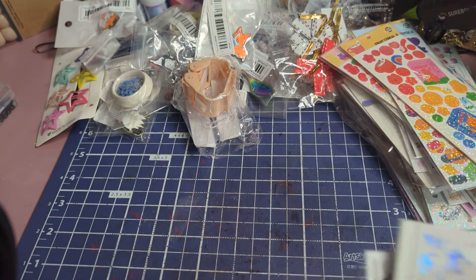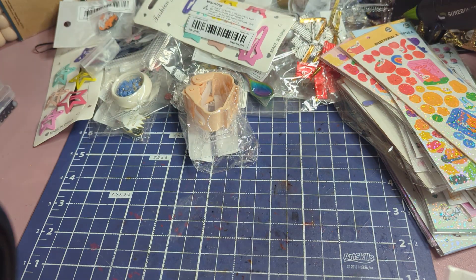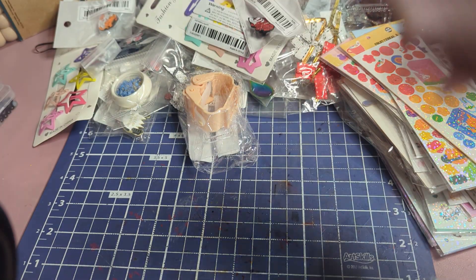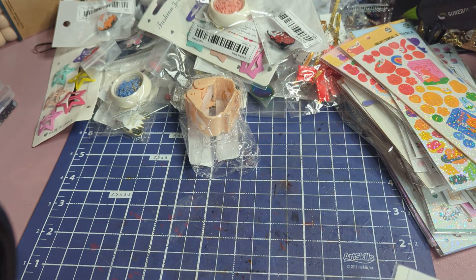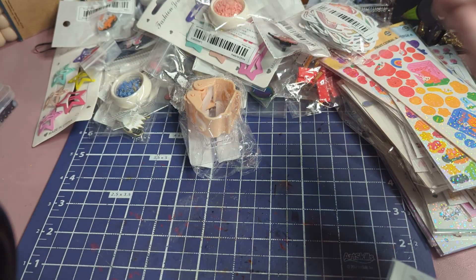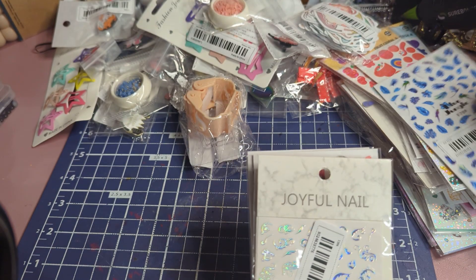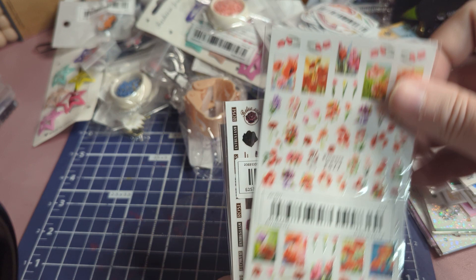More nail art stickers — apparently I bought two of these star ones. I think I bought one set for Aurora and one for me to use. Here's another one — it's like a skeleton with roses. There's more of those flowers. Here's another set of stickers that I'm going to do in a separate video. Some feathers, more filigree patterns.